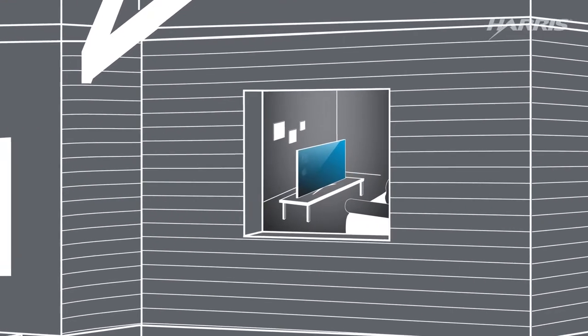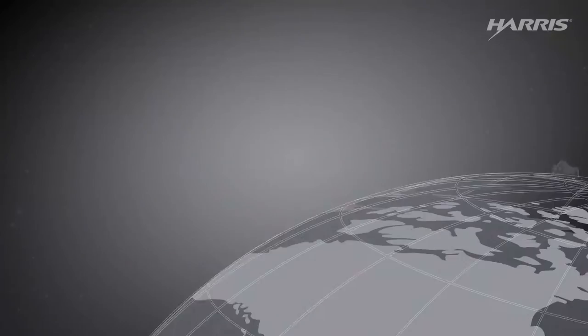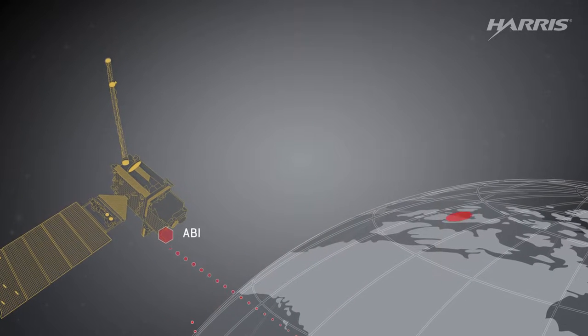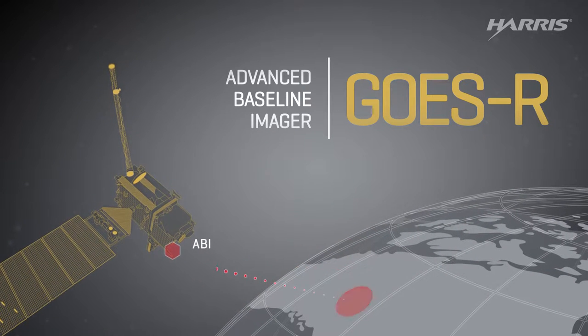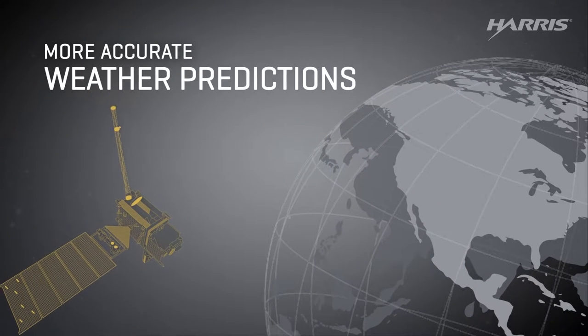Weather forecasts come from TVs and mobile devices, right? Not exactly. They start as photons and data collected in space by instruments like the Advanced Baseline Imager on the National Oceanic and Atmospheric Administration's GOES-R Series weather satellite. Here's how it works and how GOES-R will help forecasters make more accurate predictions.